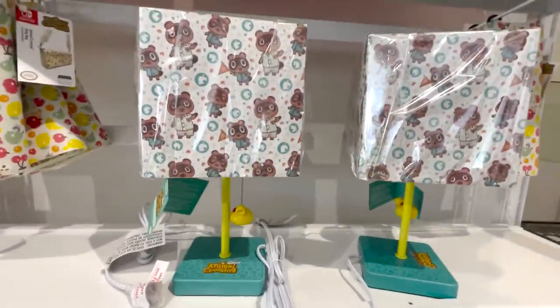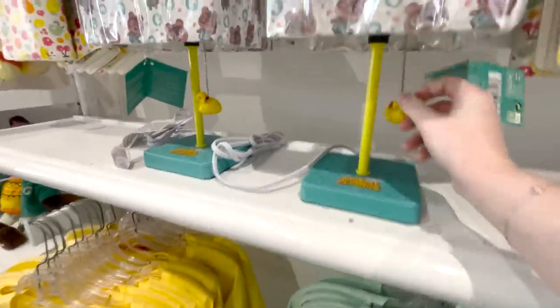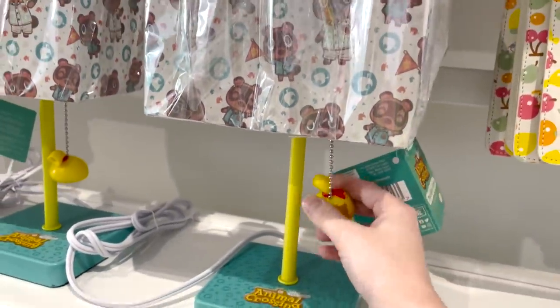And then these lamps — oh my god. It has a little bell for turning it on. Okay that's cute.